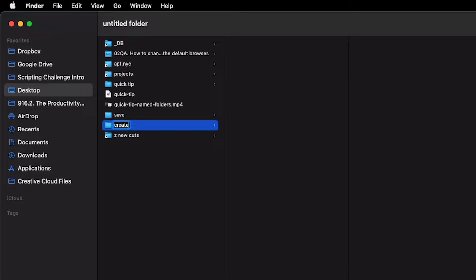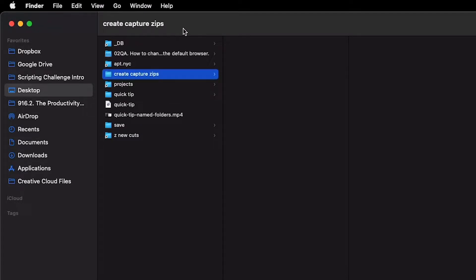So I'm going to say 'create capture zips' and I'm going to put the relevant folder inside. That way, whenever I come back, I know kind of what I need to do with this particular folder and I don't have to remember where I'm at in the process of whatever I'm doing.